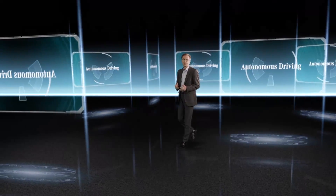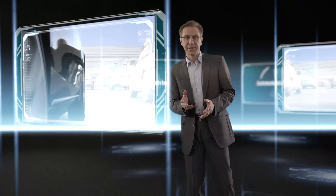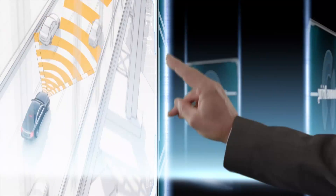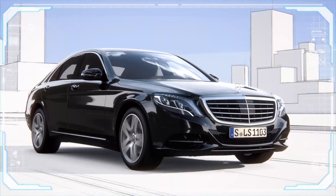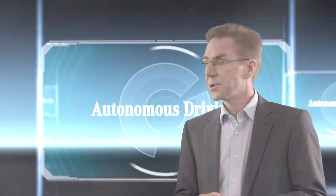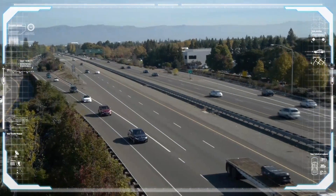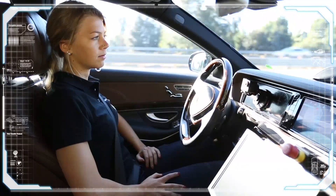Autonomous driving is about more safety, more comfort, and personal mobility. Many of our current vehicles already provide first self-driving features such as stop-and-go pilot, which drives the vehicle autonomously through traffic jams. It may take a few more years before our cars can drive fully autonomously on all roads and at all speeds, but drivers will soon be able to let their vehicles carry out more autonomous maneuvers — first on the motorway and then when parking.